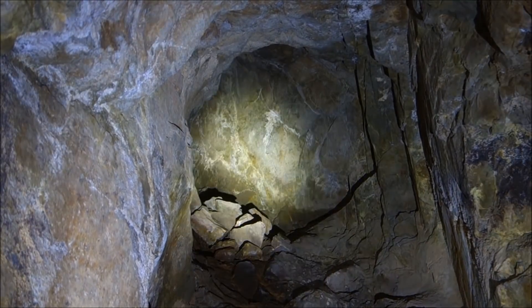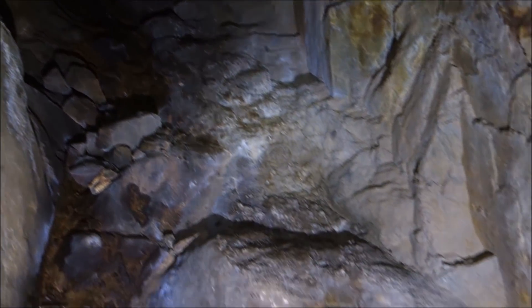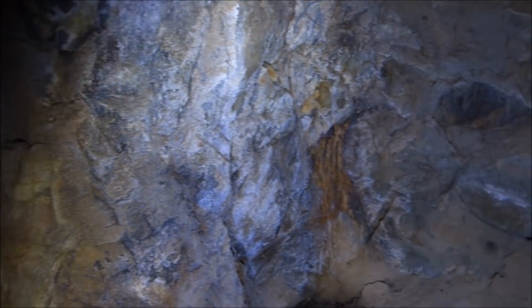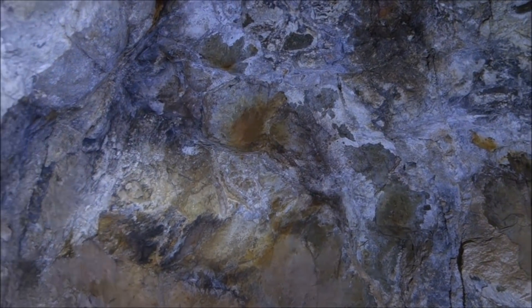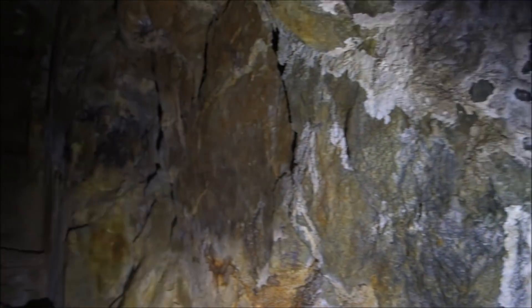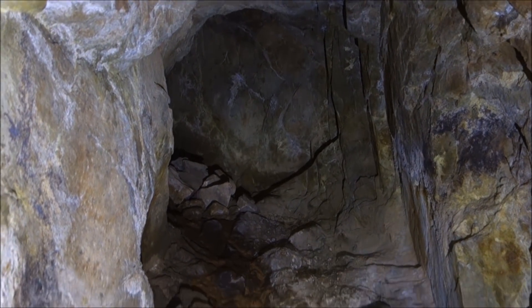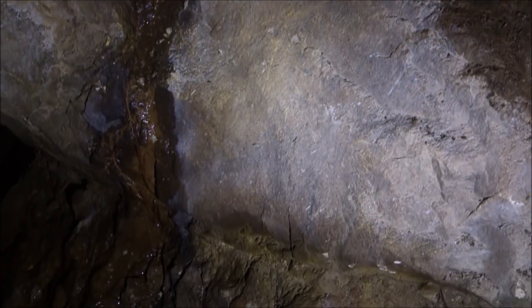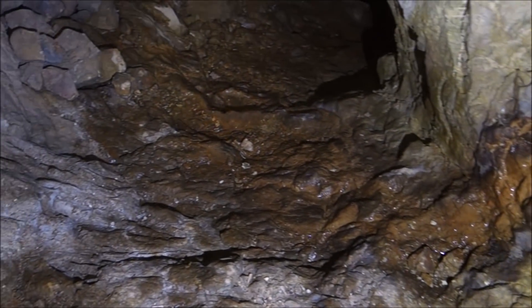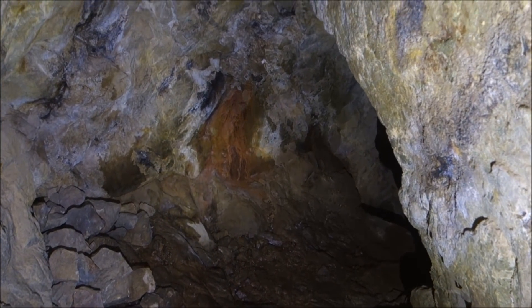I was up there filming around the bend a moment ago and I've come down to another little level — again, very small. This ore pass is interesting in that it seems to sort of corkscrew down through the side of the canyon here. It comes down here and then bends off in this direction — so like I said, corkscrewing down.